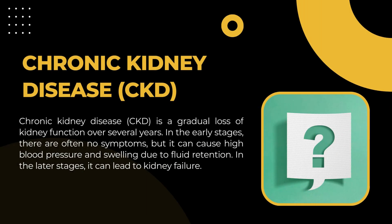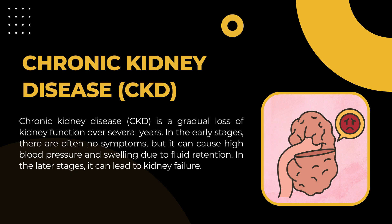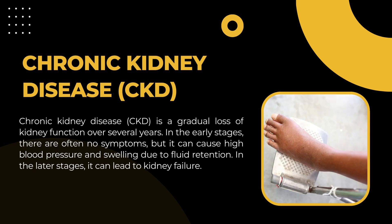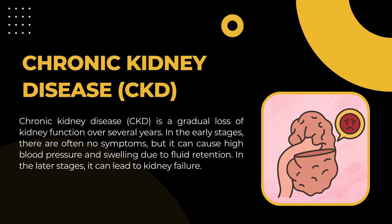Chronic kidney disease, CKD, is a gradual loss of kidney function over several years. In the early stages, there are often no symptoms, but it can cause high blood pressure and swelling due to fluid retention. In the later stages, it can lead to kidney failure.